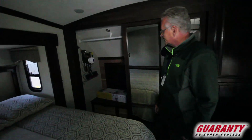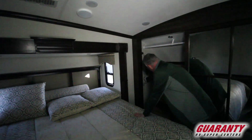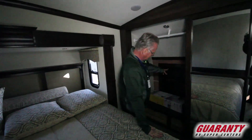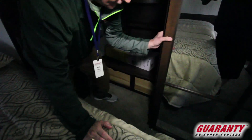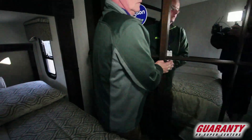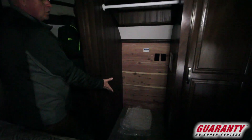The coach comes equipped with the Dyson vacuum. Notice there's more drawers, a shoe compartment, and more drawers down here. And then it is washer and dryer ready.